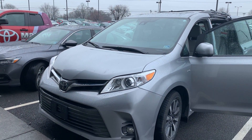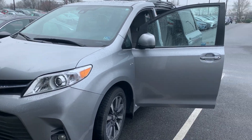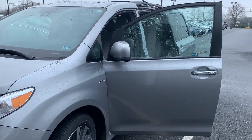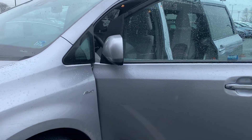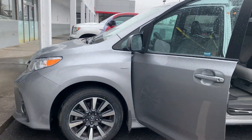This is the certified pre-owned 2018 Toyota Sienna XLE Premium Passenger Van. The color is silver sky. There's been one previous owner with no accidents, and 27,240 miles are on it.